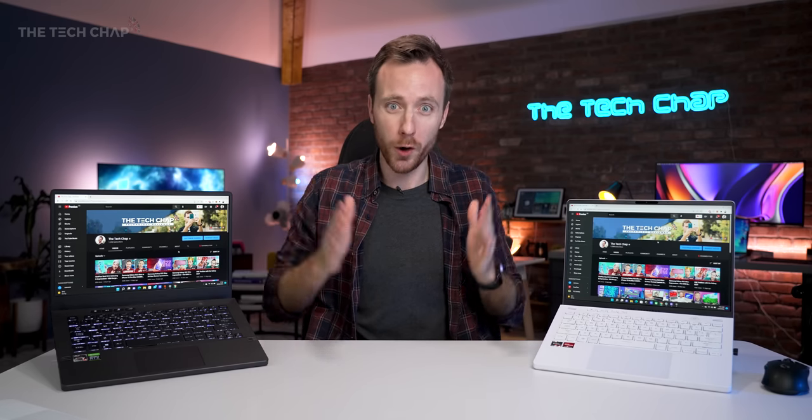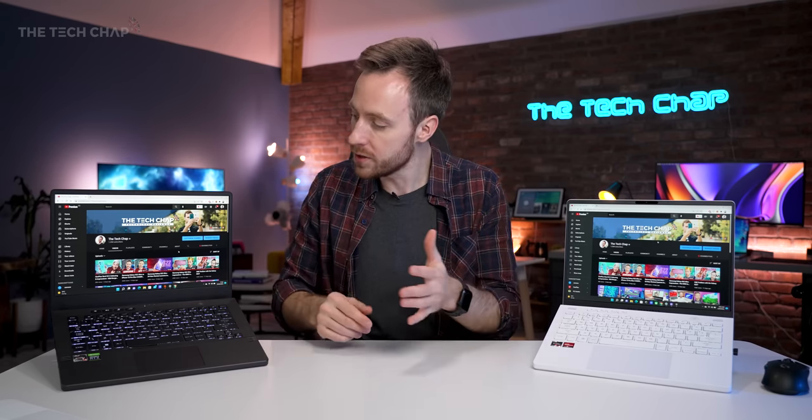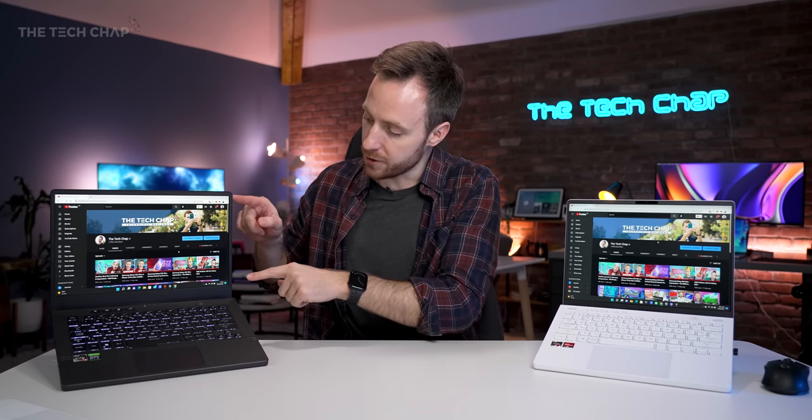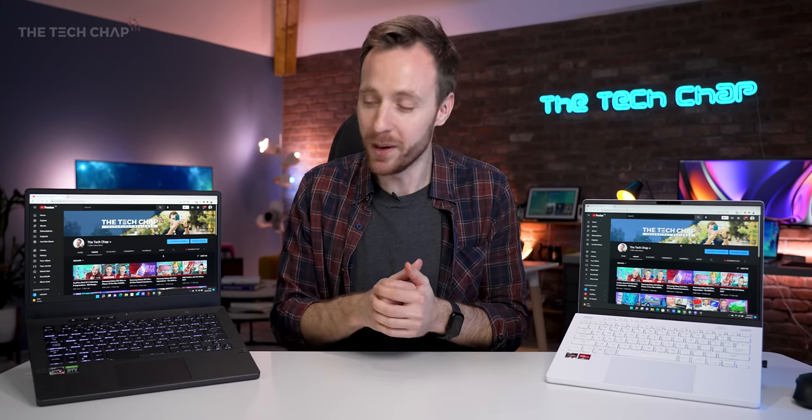Side by side, these are both set to 175% scaling in Windows, not zoomed in at all in Chrome, and you can see just how much extra stuff we're getting on screen. It does make a difference. And now we've got rid of this big chunky chin at the bottom — it looks a lot better as well.